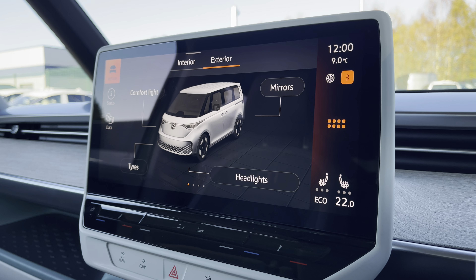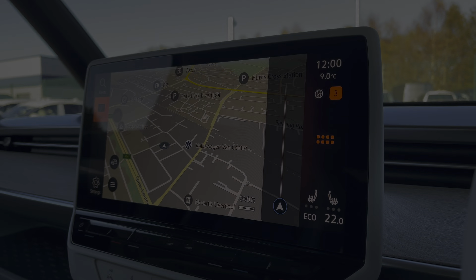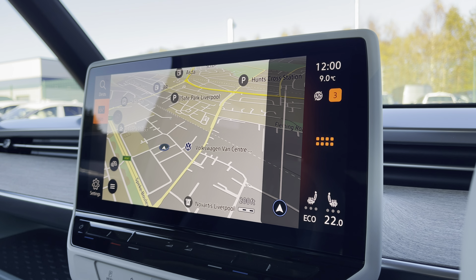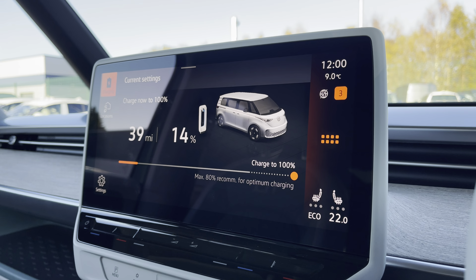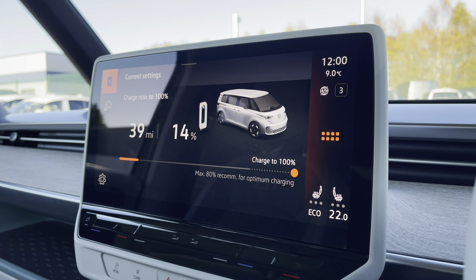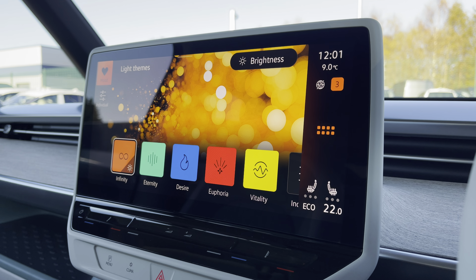You are able to view your interior and exterior vehicle status and your driving data, as well as the extremely easy to use navigation system to make those exciting adventures easier to reach. You are also able to view your charging status and locate where the nearest charging point is, and you are able to personalise the light themes throughout the vehicle.